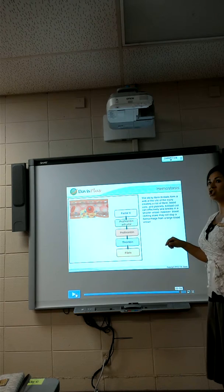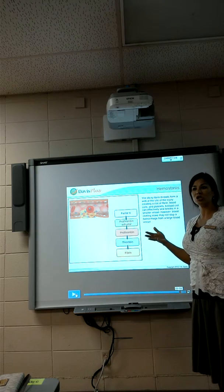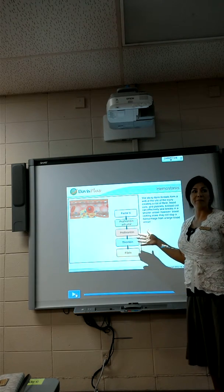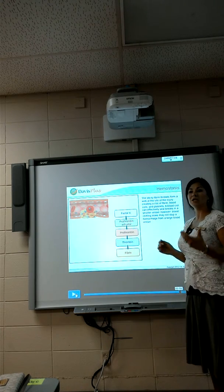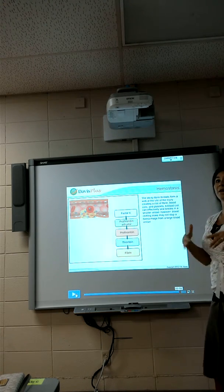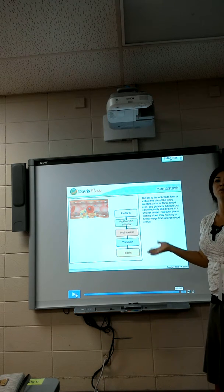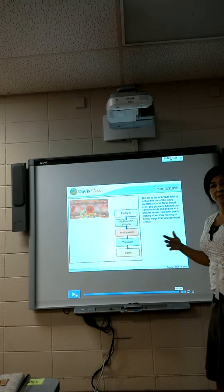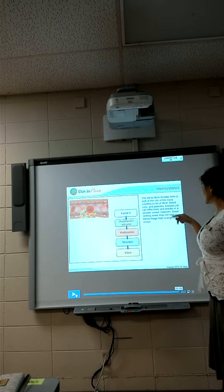The medication Coumadin — you may have family members that are on Coumadin — actually blocks potassium from coming in. So if you have a patient on Coumadin and they're bleeding, and we need them to stop bleeding, what would we give them? We would give them potassium, and calcium as well.